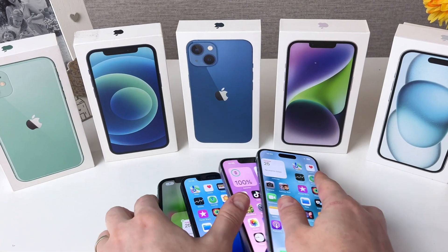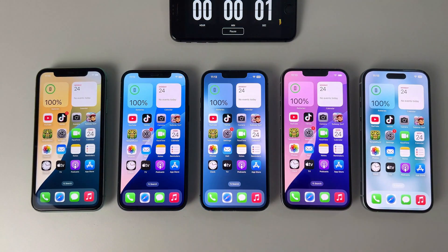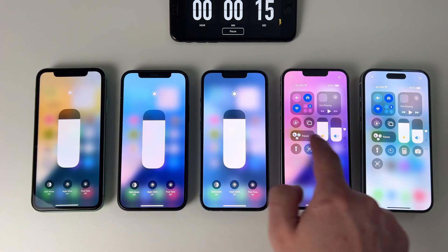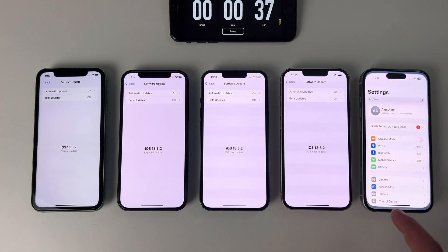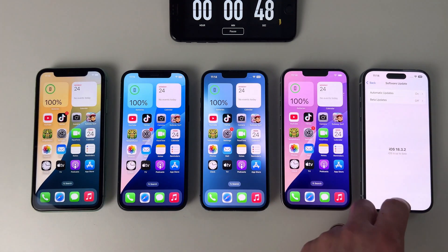Stay tuned and let's find out together. All right, let's get started with the battery test. To keep things fair, I've made sure all the devices are set up identically. The brightness is the same on each, they're all connected to the same Wi-Fi network, and they're running the latest iOS version. With everything lined up, we can dive right into the tests and see how they perform.